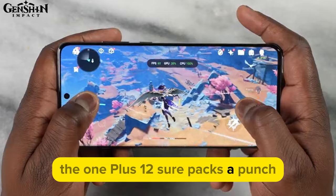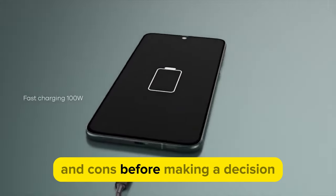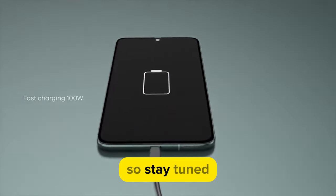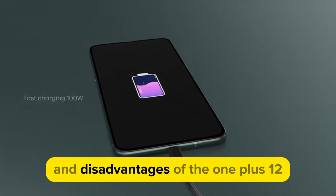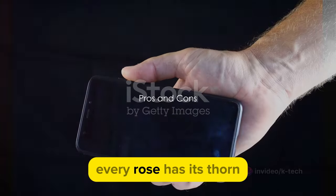With such features, the OnePlus 12 sure packs a punch, but it's not without its drawbacks. This is why it's essential to weigh the pros and cons before making a decision. So stay tuned as we discuss the advantages and disadvantages of the OnePlus 12 in the next segment.